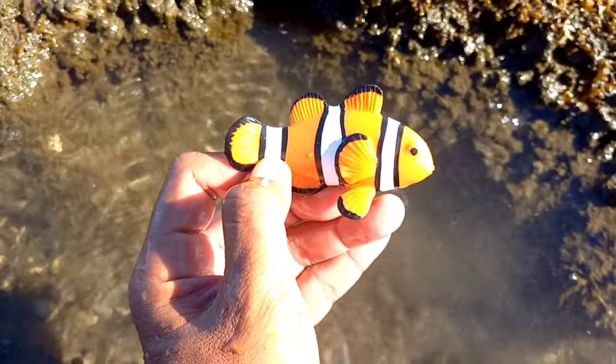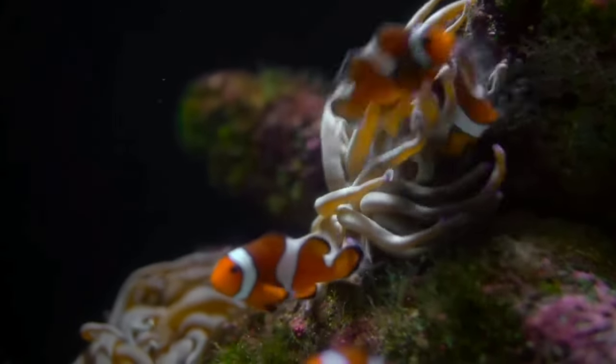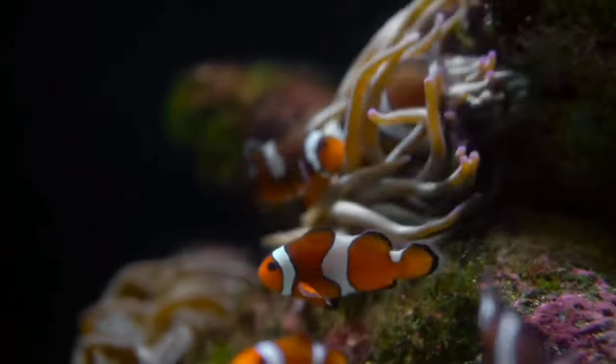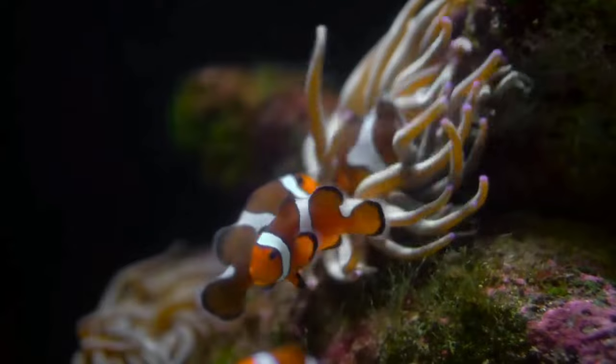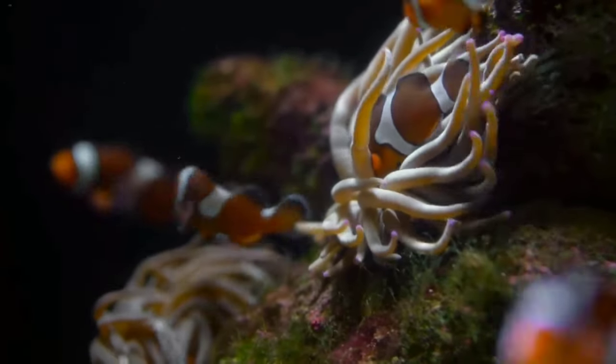There is a clownfish. Of the nearly 30 species of clownfish, there are two types commonly referred to: the orange clownfish — Amphiprion percula and Amphiprion ocellaris. The percula clownfish is distinguished by its vivid orange color and white bands outlined in black.